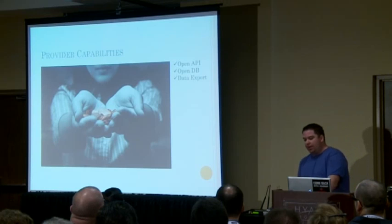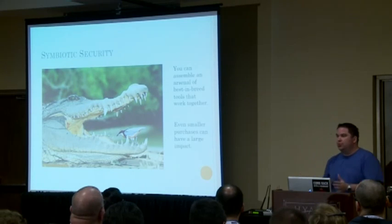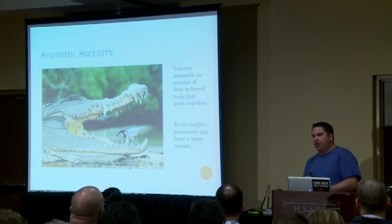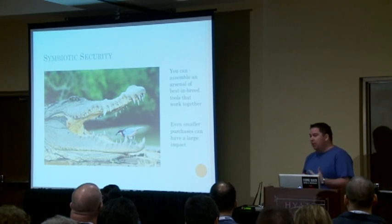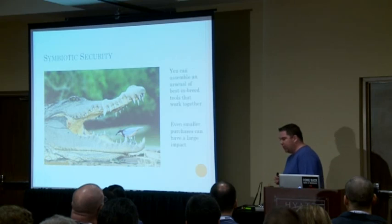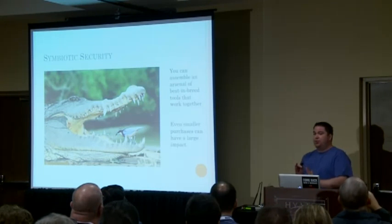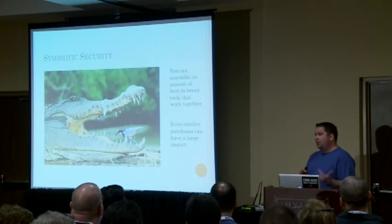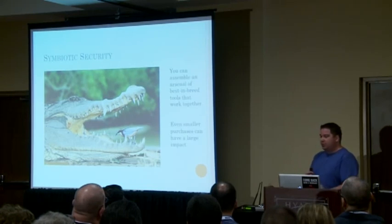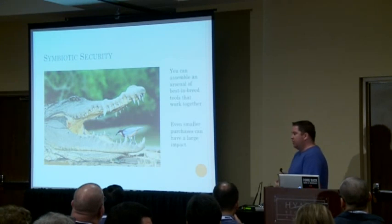If we have both consumers and providers, we have symbiosis. Symbiosis means you can take the best-of-breed tools that will most benefit your environment and have those tools work together because they're able to provide data and consume data from each other. It also means that even a smaller purchase can have a much larger impact. Take that CounterSnap IPS at $500 — evaluated in the IPS silo alone it's probably worthless, but if you feed your existing firewall, malware, antivirus, and vulnerability management data into it, it becomes infinitely more valuable.